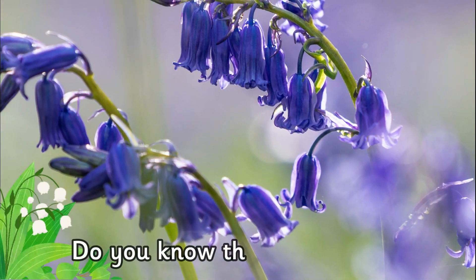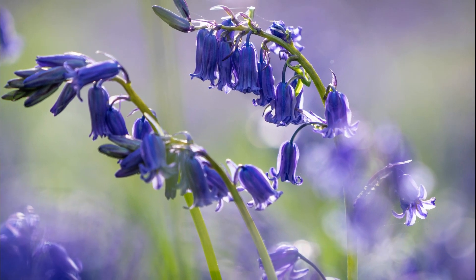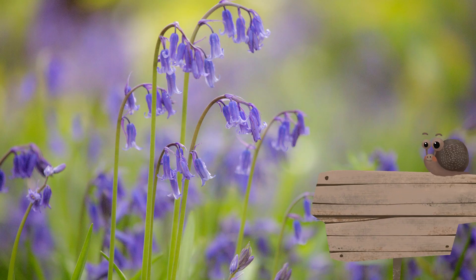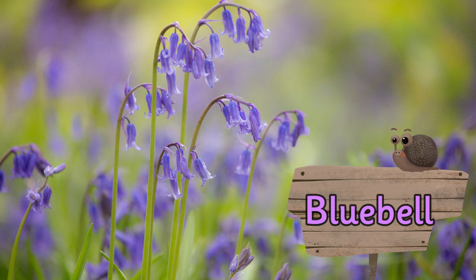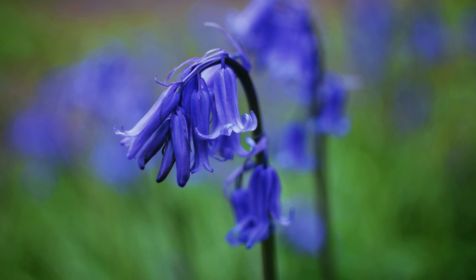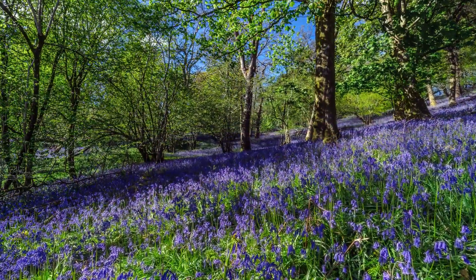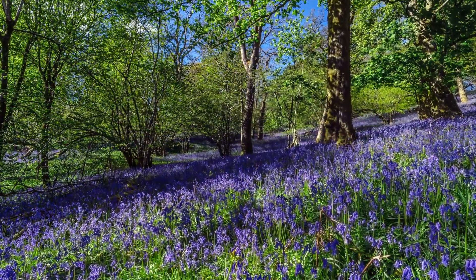Do you know the name of this plant? It's a bluebell. Bluebells are bell-shaped with six petals and upturned tips. These sweet-smelling flowers nod or droop to one side of the flowering stem.